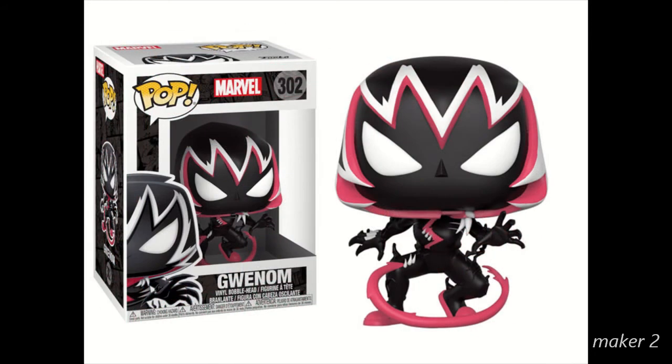Here we have Pop Marvel 302 Gwenom. This looks amazing and it'll go along perfectly with my Venom collection. This is obviously Spider-Gwen with the Venom symbiote covering her, and she looks amazing. Since they already have the box, I'm assuming it's almost done. This comes out before the year is over, and it looks amazing. Definitely one I'm going to try my very hardest to get.